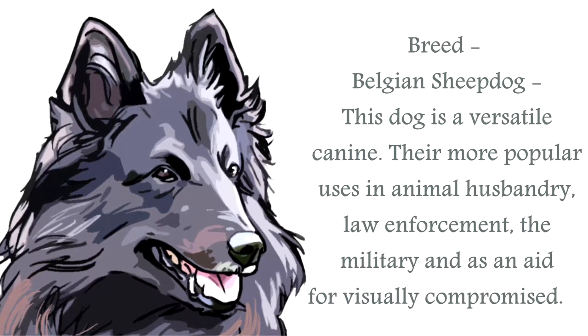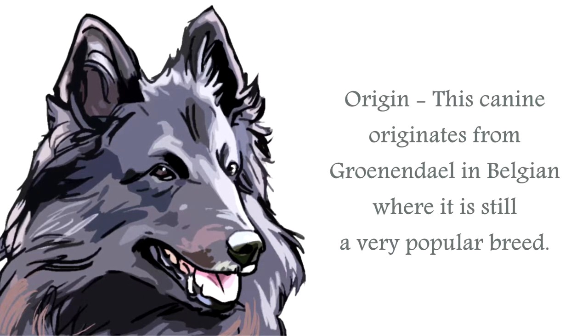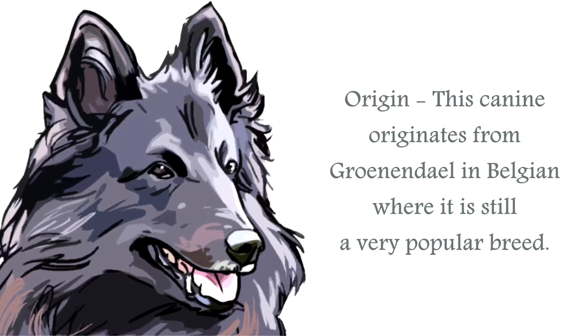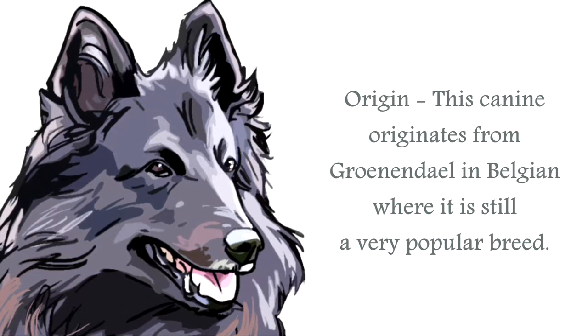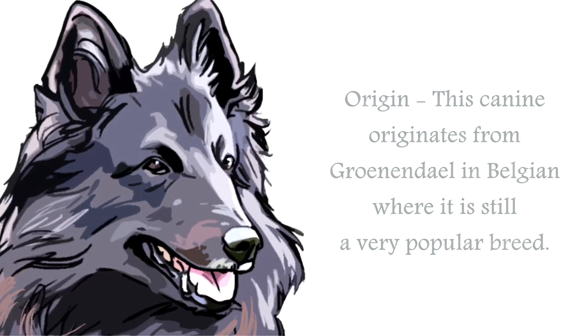This is another popular breed used during World War II. The origin of the Belgian Sheepdog is as its name suggests, from Belgium. This breed was originally from a town called Groenendael in the 1800s. Bred to herd sheep and guard livestock, these canines are still used for these tasks today.